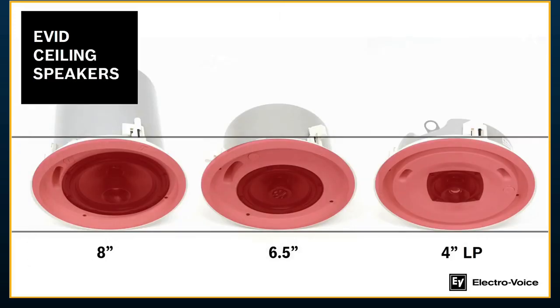For ceiling speakers, one unique thing we're doing at Electrovoice that other manufacturers aren't doing is having a uniform bezel size for some models within the line. This includes the 8-inch, the 8-inch low profile, the 6½-inch, and the 4-inch low profile — they all share the exact same bezel size, meaning the same exact cutout. So if I have a mix of these, it's the same template. It's aesthetically pleasing — for the end user, it looks exactly the same regardless of which model is chosen.